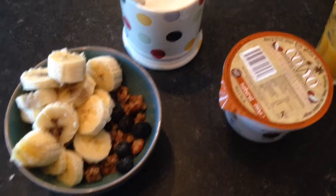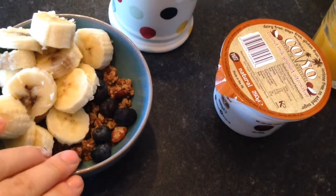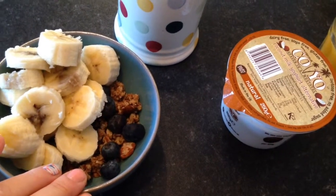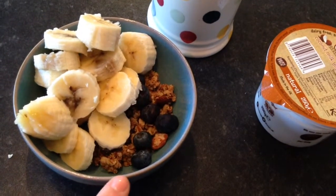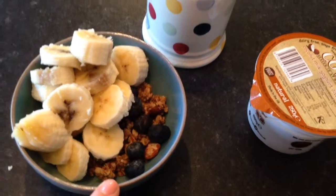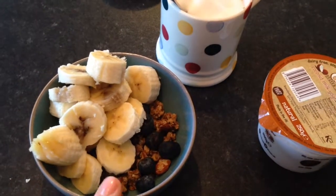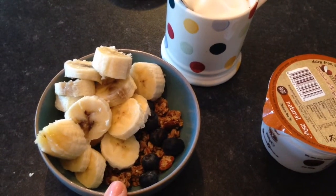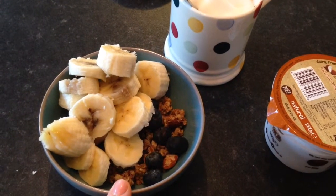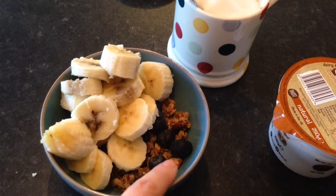So this is my breakfast. I've got some granola at the bottom that I made from an Oshie Glows recipe, but I adapted it slightly — she suggested walnuts but I used pecans. So there's pecans, almonds, dried blueberries, dried cherries, sunflower seeds, pumpkin seeds, oats, coconut oil, vanilla, cinnamon, and maple syrup. I made it a couple of days ago.